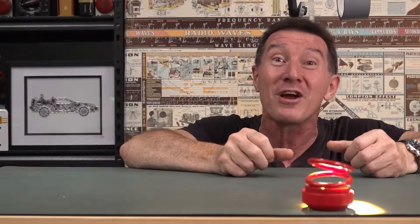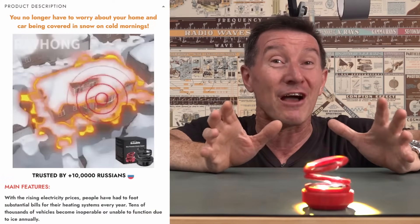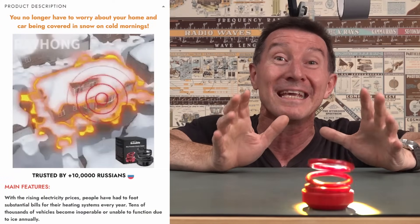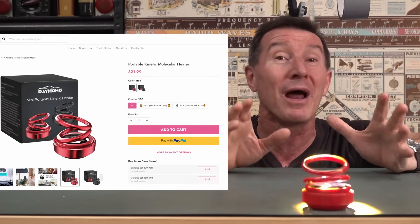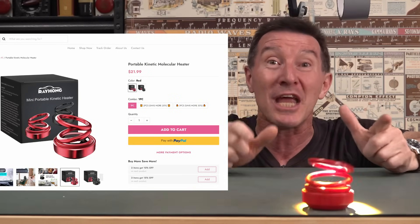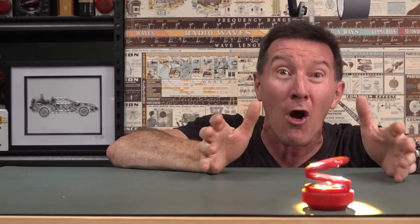No worries. Your car will be ice free, and it's trusted by over 10,000 Russians — and you know how cold it gets in Russia. So don't delay. Buy today. It's only $21.99 — link down below. Unbelievable. You can't go wrong.